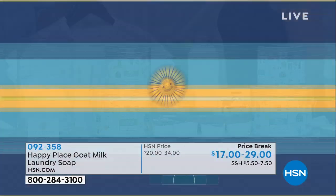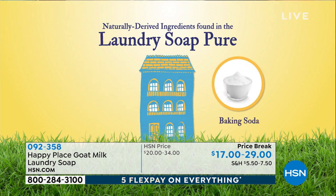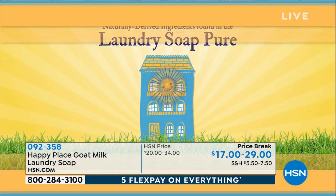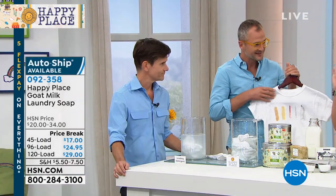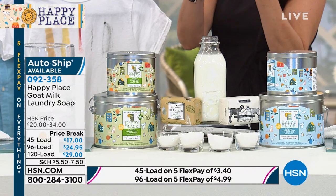I know people at home are thinking they've tried natural stuff before. You're looking at the ingredients right now. All of our Happy Place products, including the laundry soap, are tested against the leading natural brand and the leading chemical brand, and all of our Happy Place products come out as good or better. You can choose the 45-load, the 96-load, or the 120-load option.